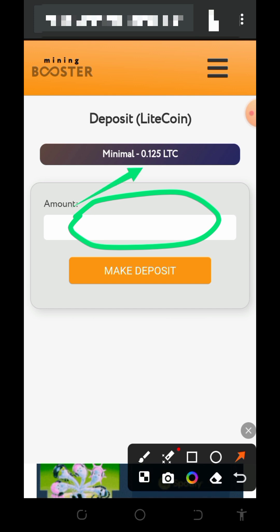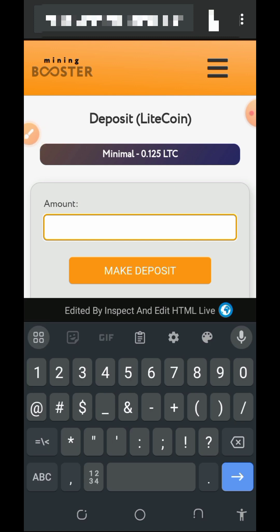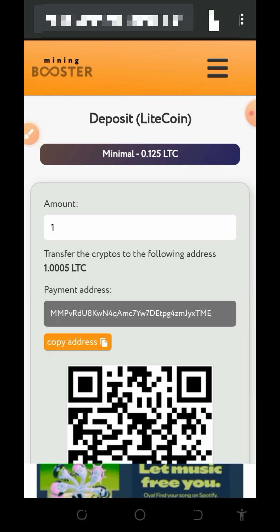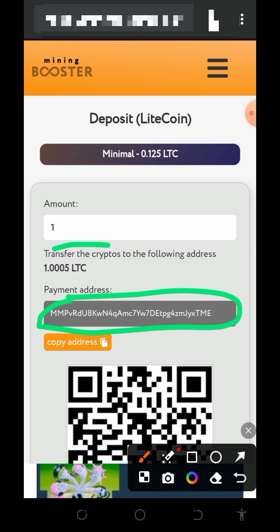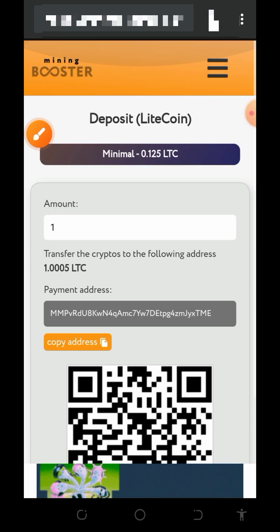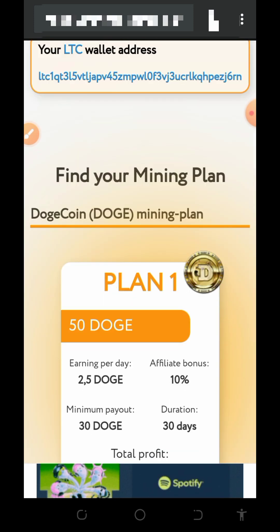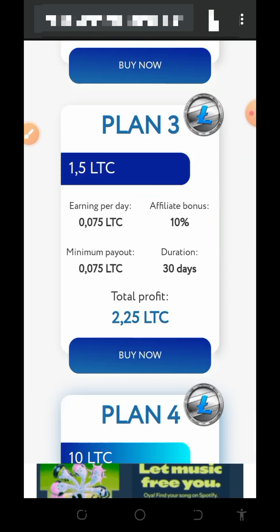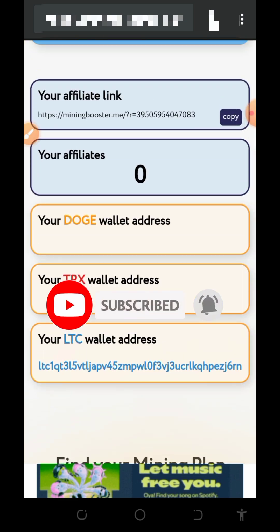The minimum deposit is 0.125 Litecoins. Once you enter the amount, tap make deposit. For example, depositing one Litecoin — type in one Litecoin and tap the make deposit button. The platform will generate a Litecoin address for you. Copy it, go to any of your wallets, send the exact amount shown on screen, and once confirmed, the deposit will be added to your account so you can purchase your chosen plan.